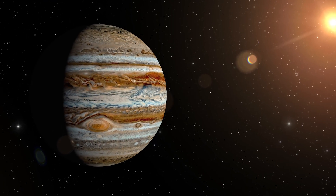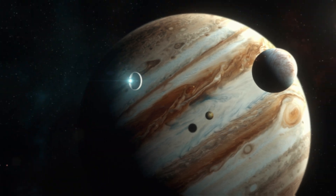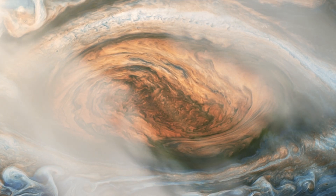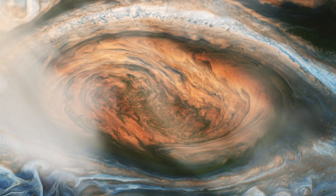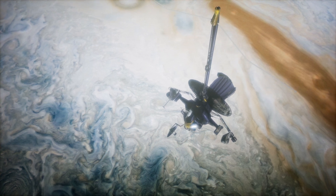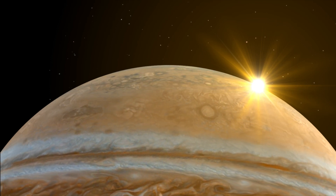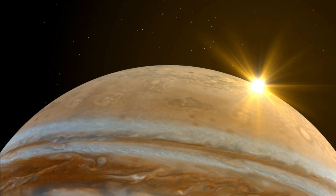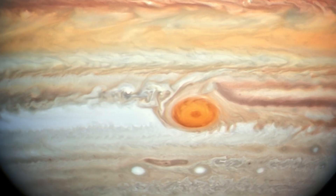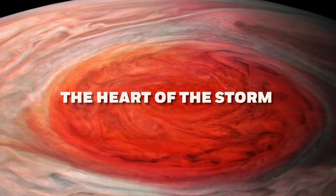Today, we're rocketing off on an exhilarating journey to the king of our solar system, Jupiter. Imagine a planet so immense it dwarfs everything else, and within it rages the Great Red Spot — a storm bigger than Earth itself. Discovered in 1664, this colossal whirlwind has been swirling for centuries, capturing the imagination of astronomers and adventurers alike. Buckle up as we journey into Jupiter's most famous storm: the heart of the storm.